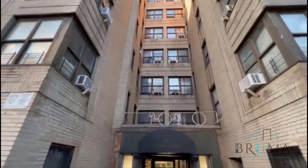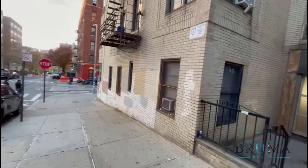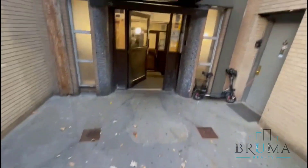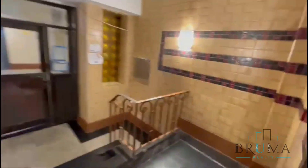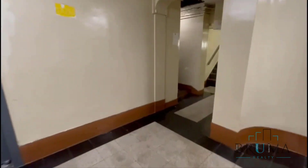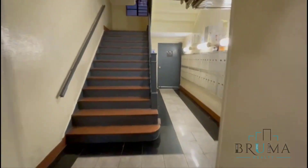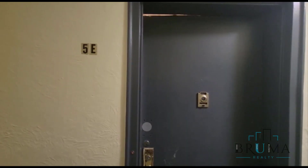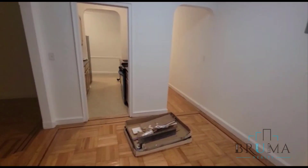Welcome to 85 McClellan Street, corner Gerrard. Lobby right here, elevator, stairs, here are the mailboxes, 85 McClellan. This is apartment 5E, on the fifth floor of an elevator building.